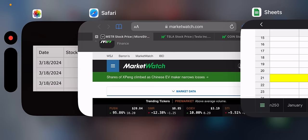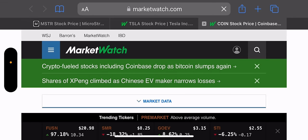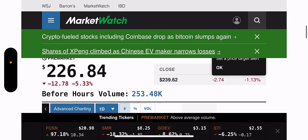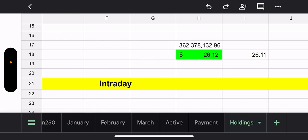CONY net asset value is $362 million. Their NAV is $26.12 and their trade price is $26.11 — so you've got a penny discount there. Let's take a look at pre-market. Crypto is down, MSTR is down. Coin is down 5.33% in pre-market — it's at $226.84. So we'll see how the day goes.